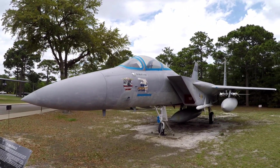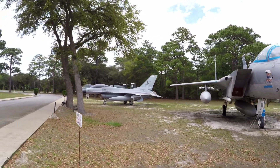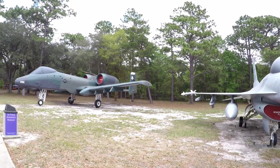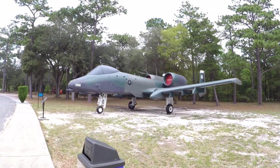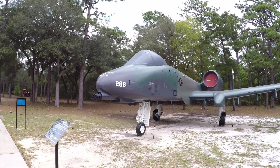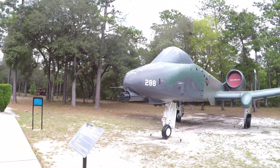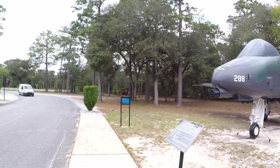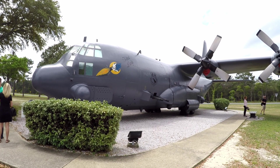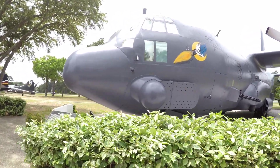F-15 Eagle. F-16. And of course the A-10 Warthog — they're calling this one an A-10A Thunderbolt. Look at that Gatling gun right there in the nose. For close ground support. Gatling guns looking out the sides — all close ground support.